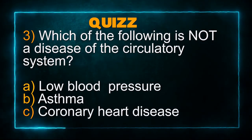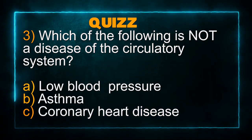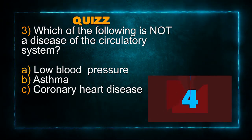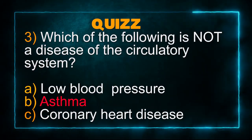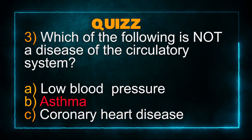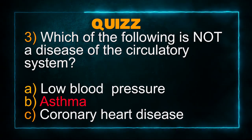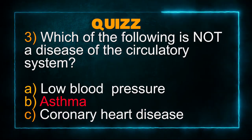Number 3: Which of the following is not a disease of the circulatory system? Did you put asthma? Yes, that is absolutely correct. All the other options are diseases of the circulatory system. In fact, asthma is a disease of the respiratory system.